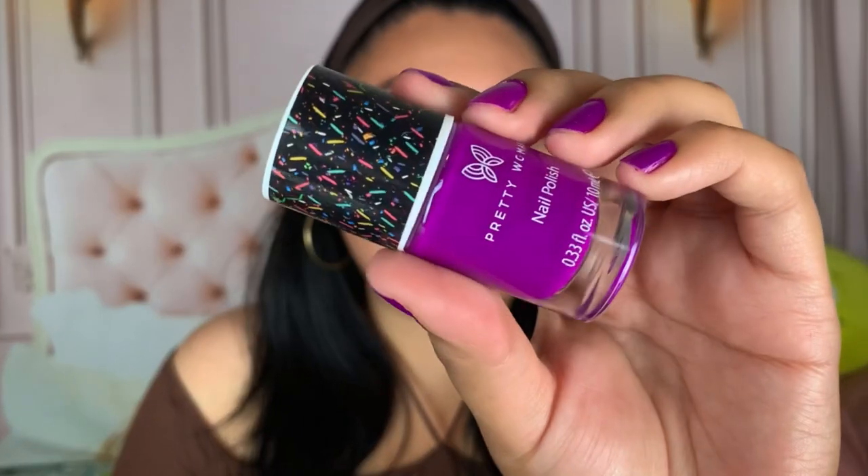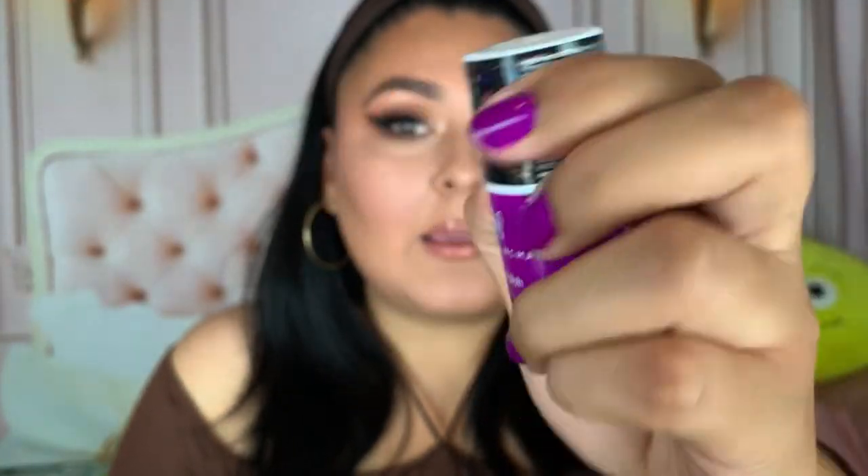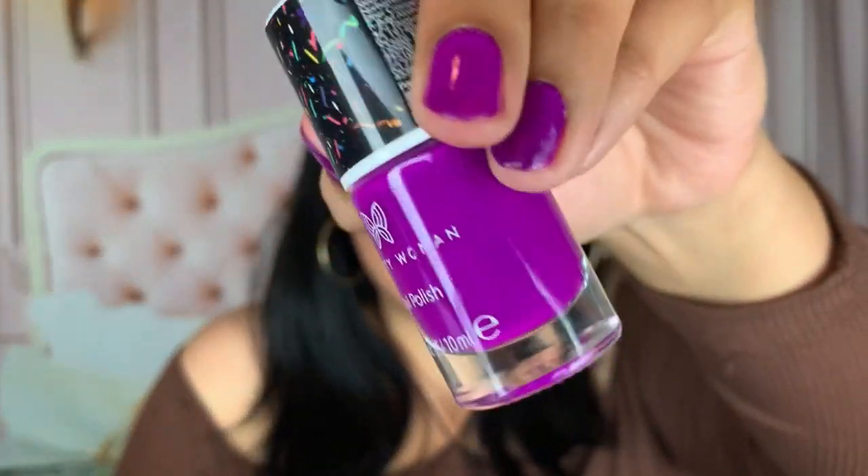Another announcement - I wanted to share with you guys what nail polish I'm wearing. This is so cute. This is the Pretty Woman Nail Polish, and I did find these at my local 5 Below. They're just so cute. I love this neon kind of purple-y moment. Love it. And this dries really quickly as well. So yeah, just wanted to mention it just in case - future Stephanie, this is what you're wearing.